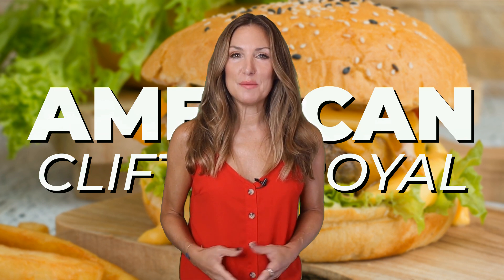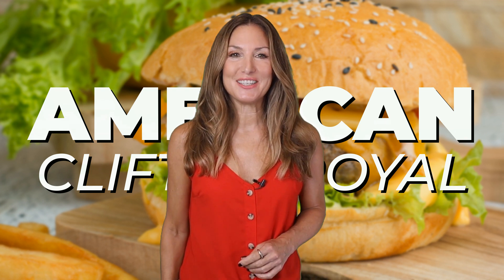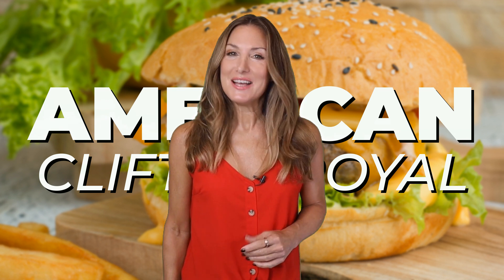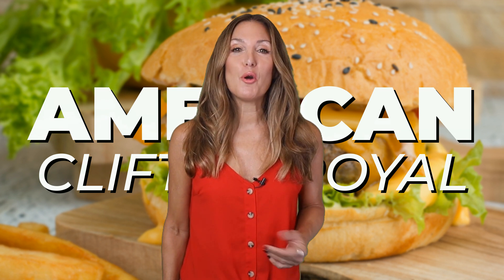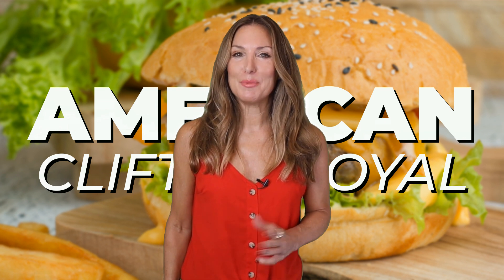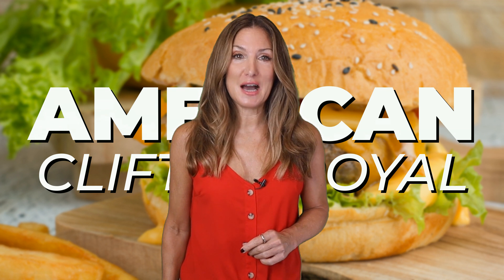This list has been carefully curated by our team of industry experts. We aim to provide you with the most relevant information possible. So stay with us till the end to learn more about the best American restaurants. Don't forget to like and subscribe and let us know which is your favorite in the comments below.